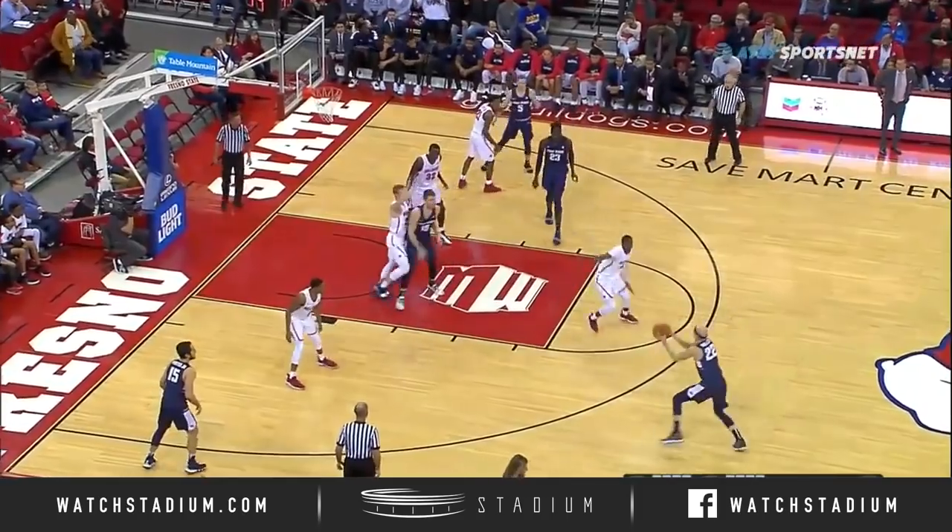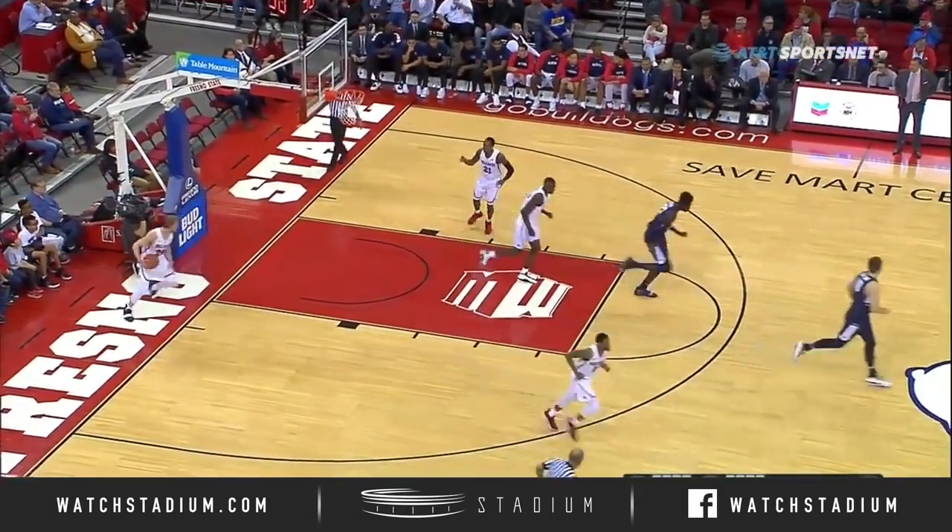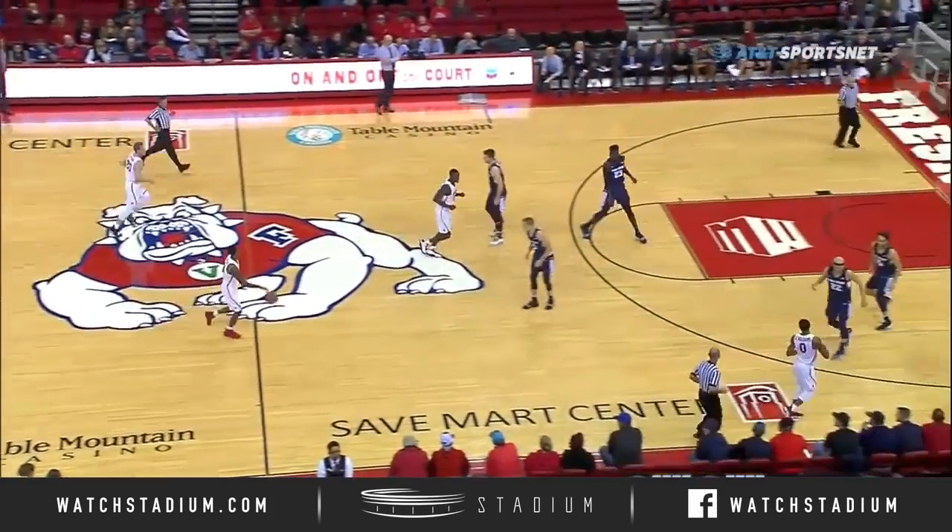Grimes is stationed in the paint. He's playing like a one-man zone, not even guarding Keita on the perimeter. Brock Miller's got range, and he just showed it off there.